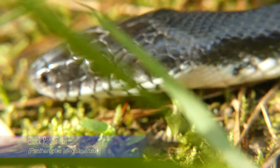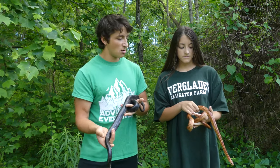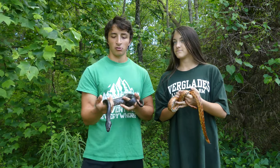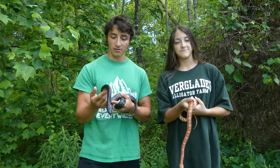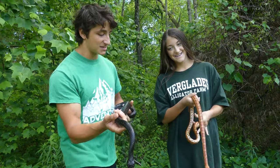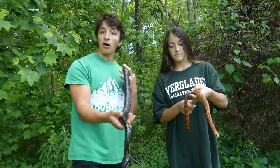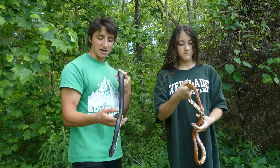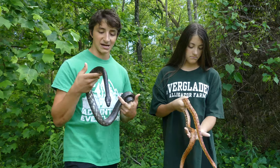Black rat snakes are very dark in coloration, especially at adult size, whereas corn snakes are kind of a light orange color. Bale will tell you more about why corn snakes have that coloration later. Another thing you'll notice is that black rat snakes are significantly larger, and most people agree that they do reach larger adult sizes.